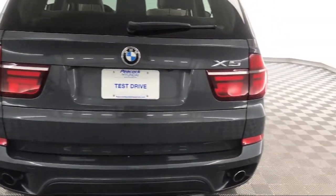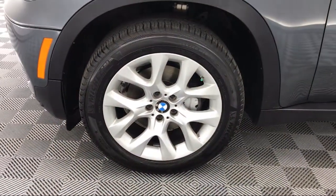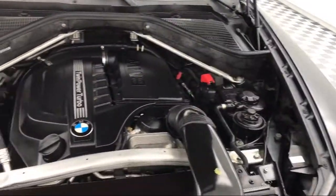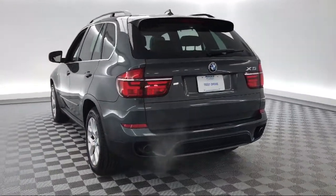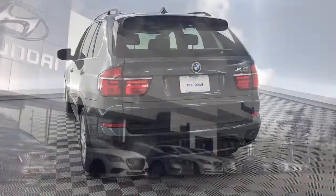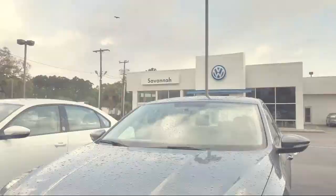Here at Peacock Hyundai of Savannah, we put our customers at the center of our business model. We do much more than just sell cars — we strive to provide every service our valued customers may need, including competitive financing opportunities and excellent lease deals. Our ultimate goal is simple: zero dissatisfied customers. So come see us today and drive home in a vehicle that is just right for you. We are located at 7011 Abercorn Street in Savannah.